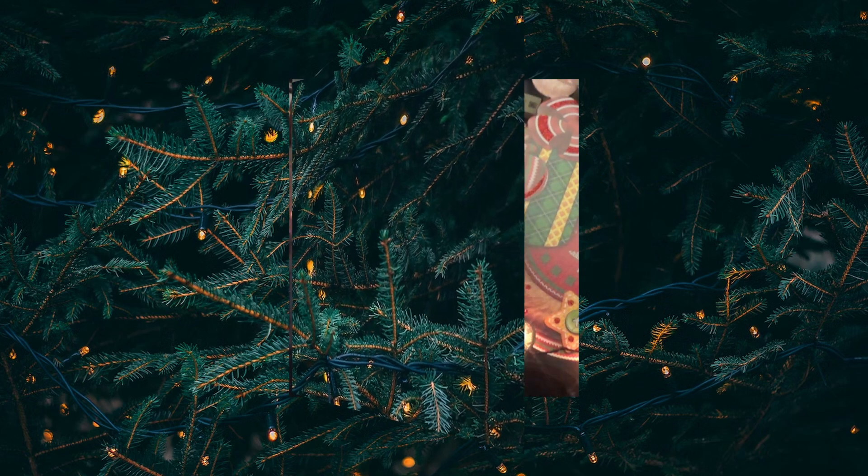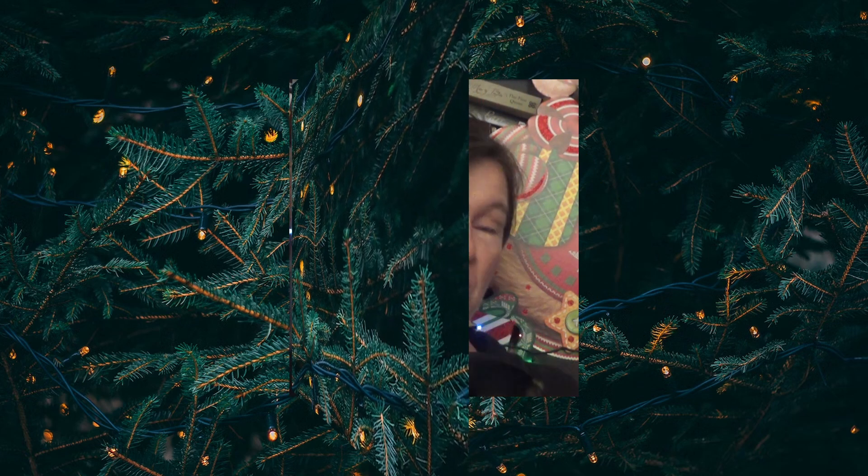Hi. I know that some people like to use Tudor themed Christmas tree decorations such as figures of Henry VIII's Six Wives or historical places. This is my one of Hever Castle.